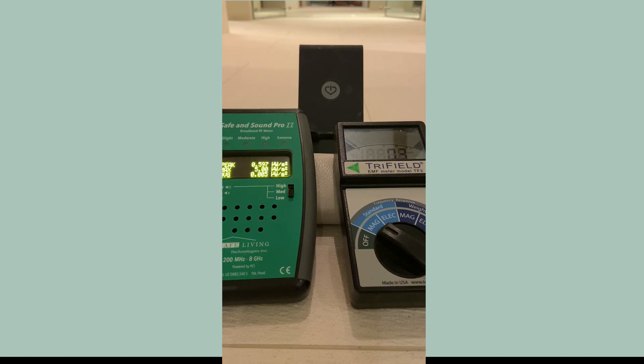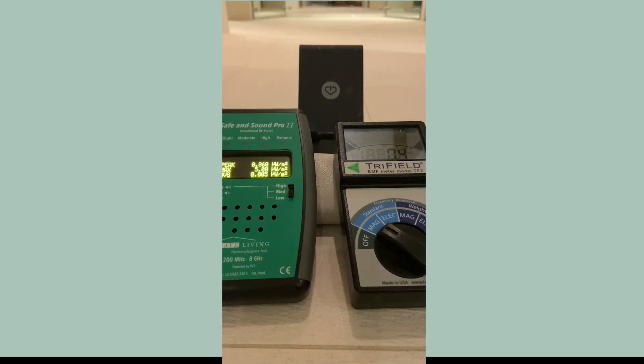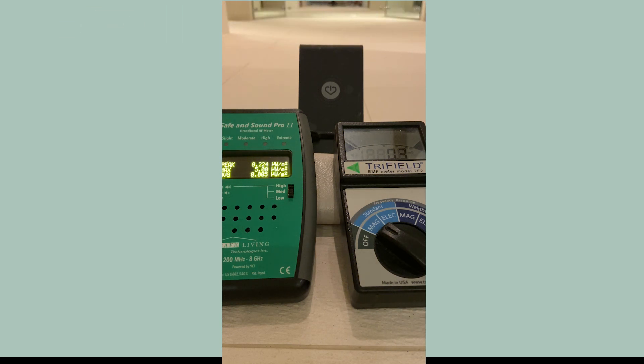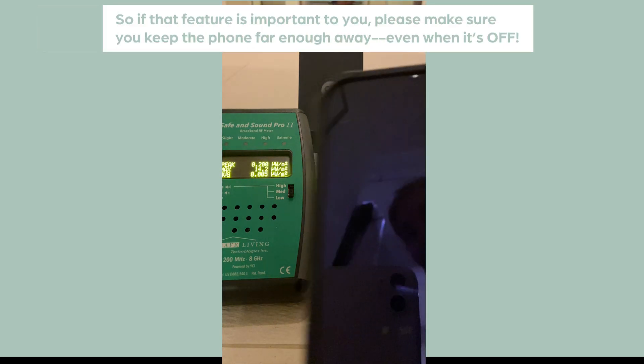That phone that was completely off really isn't completely off. Its battery power is still on, and that also means you can be tracked — because the battery's on, it's connecting to other iPhones in the world and creating a mesh network so that it can find your phone. If that's what you want and it's important to you, that's fine — just be completely aware that your phone isn't actually off.